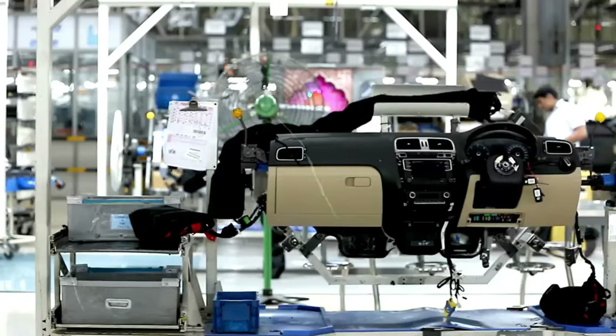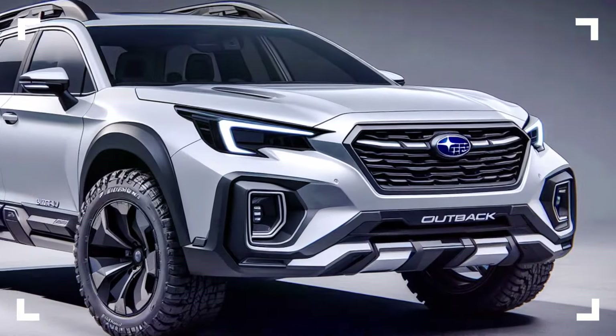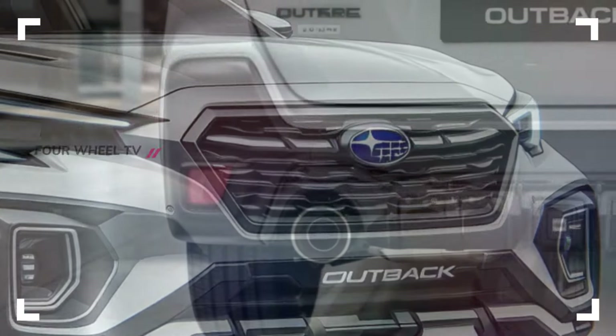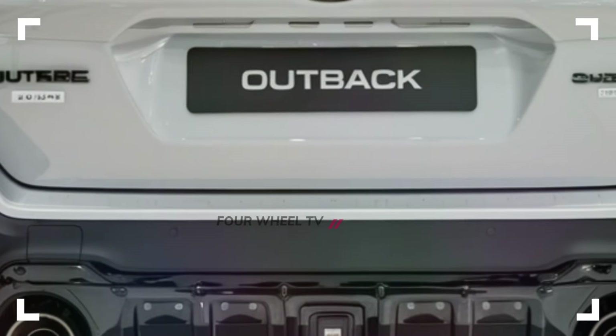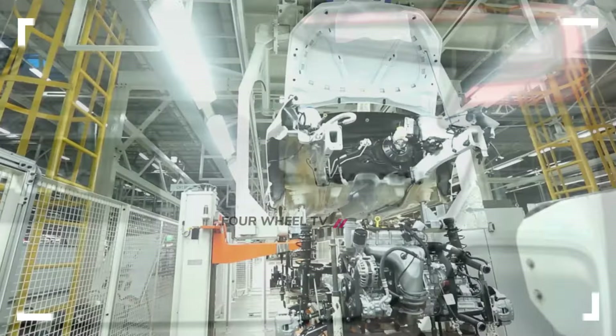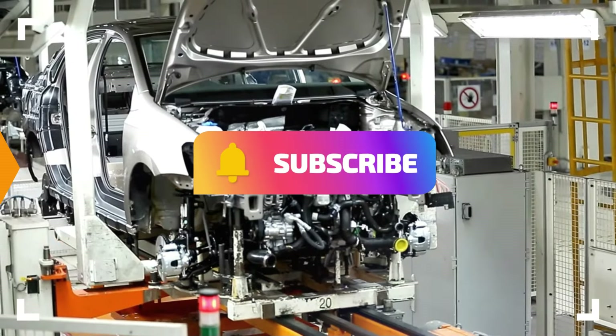Welcome back to 4Wheel Channel. Today, we're diving into the exciting launch of the 2025 Subaru Outback, a bold new model that's set to hit the road next year. The hype surrounding its launch is palpable, and we're here to give you an exclusive look at what to expect. Ready to see how Subaru pushes the boundaries in terms of style, power, and versatility? Let's get to it!